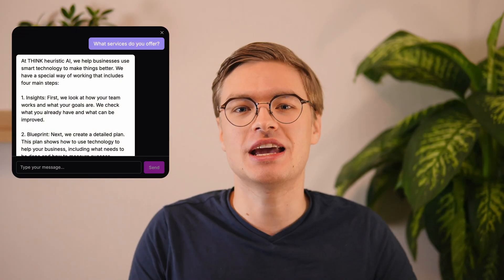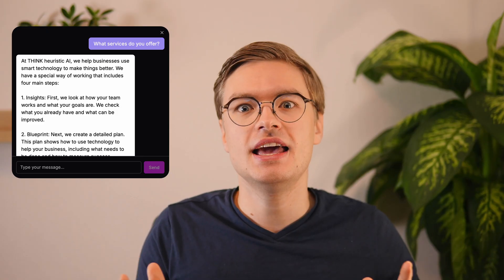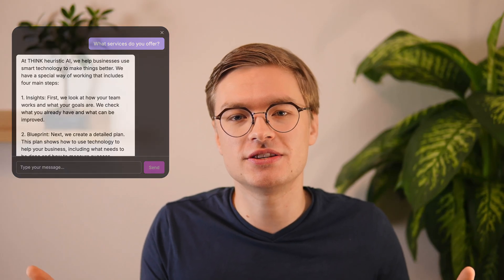Vitor simply built a chatbot that answers questions about his demo consulting site using a Python backend and a database to retrieve the information. And that's it. His project is simple, clear, and got him hired. Importantly, even non-technical people understand the point of what he built.